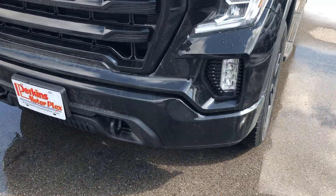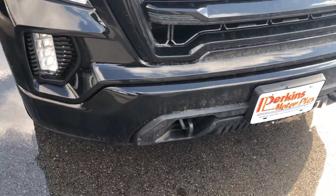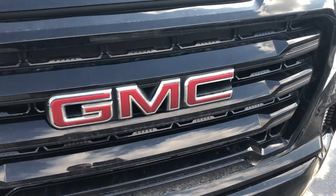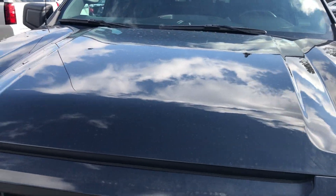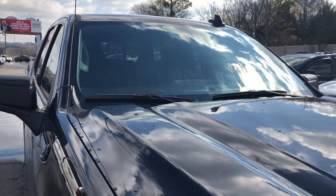We're going to start with the front here. As you can see, it's in very, very good condition. No dents, dings, or scratches to point out to you. The truck has a brand new look to it, honestly. We have had some snow in the area so it could stand to go through the car wash, but other than that, this thing's in fantastic shape.